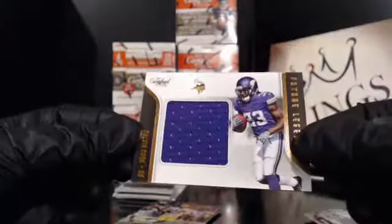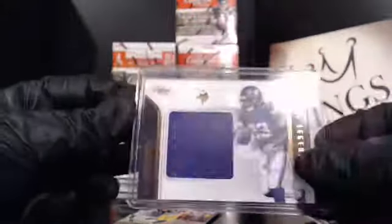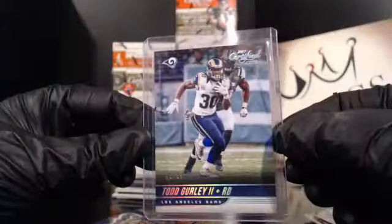Our next hit — Dalvin Cook relic going to the Vikings. Two autos, two relics — I was thinking it was just one, shows what I remember. Our first numbered card is a Todd Gurley numbered to 99.